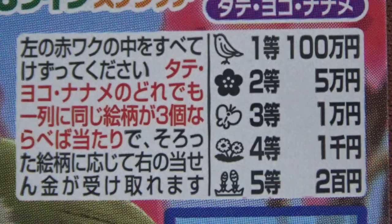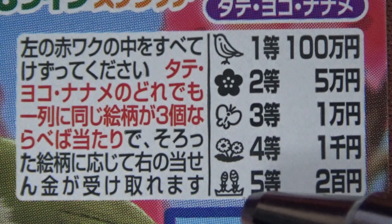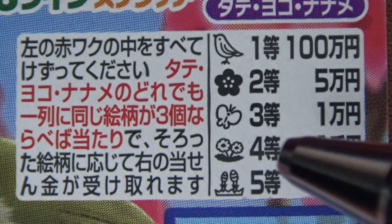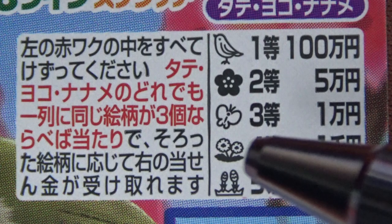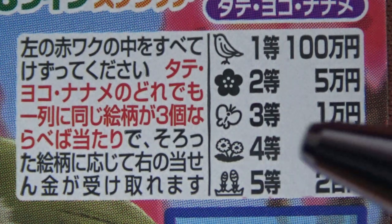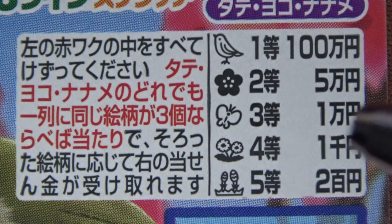Let's look at the prizes. Starting with the fifth prize: if you find three of these identical plant things, you win 200 yen. For the fourth prize, if you find three identical flowers, you win 700 yen. For the third prize, if you find three butterflies, you win 1,000 yen.